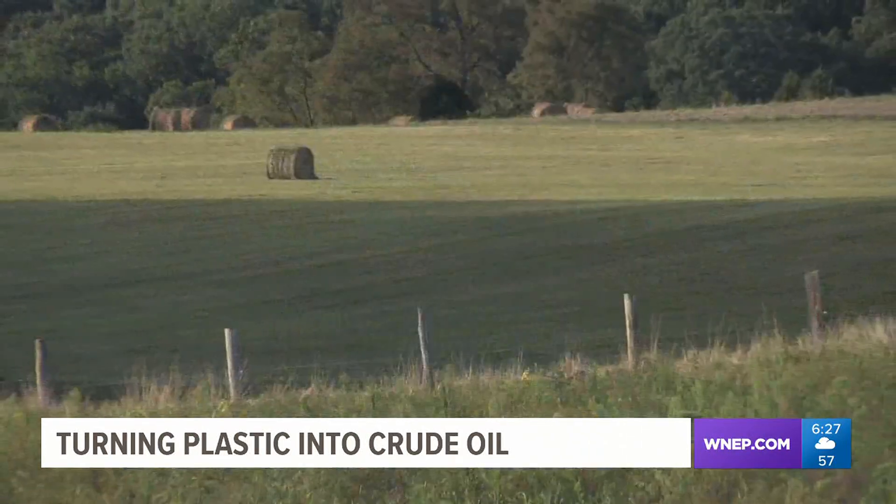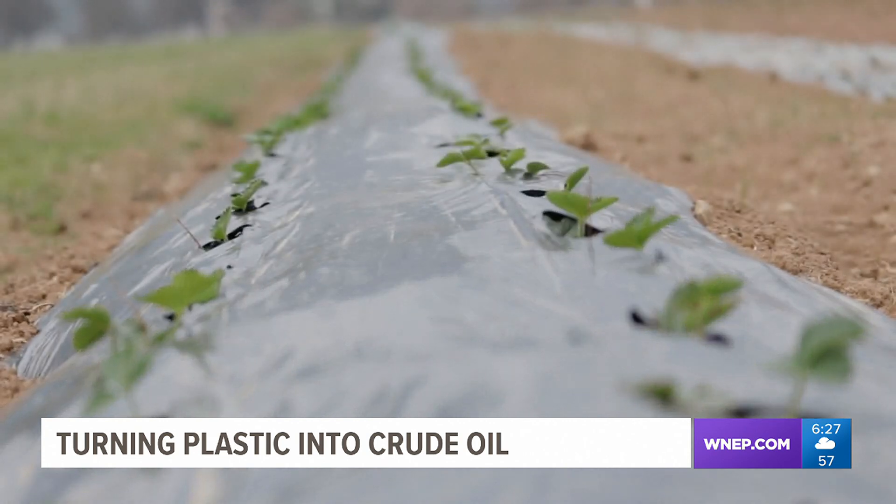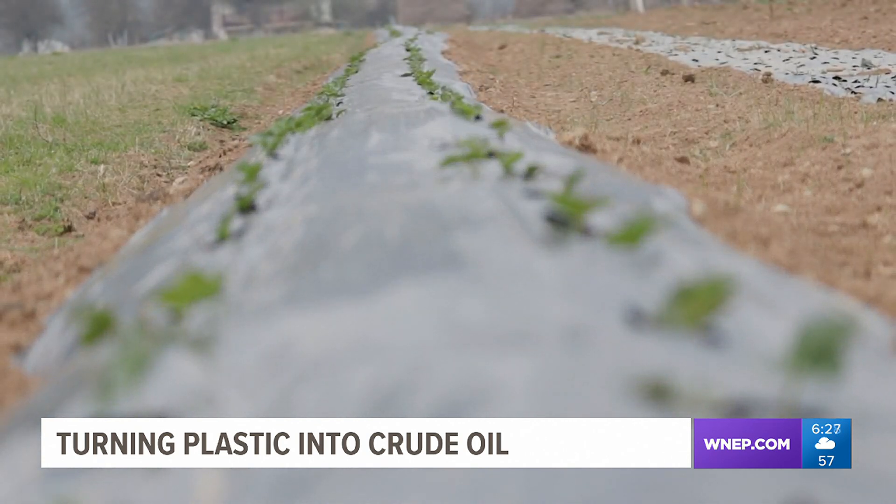When you look around the farms in central Pennsylvania, you see lots and lots of plastic. It really helps when you use plastic mulch — we can really minimize water consumption, which can be really important. But then again, you have this plastic leftover. So what do you do with that?